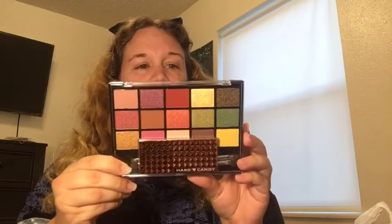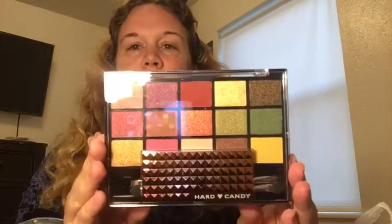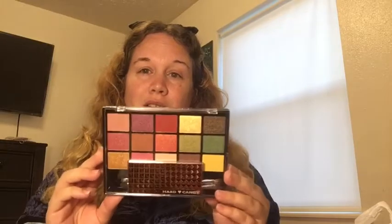It is this Hard Candy palette. Can y'all believe that this is a dollar? It is called Earthy Vixen. It's got all these beautiful colors. When I was checking out, even the lady at the register said she couldn't believe this was a dollar. Because if you go to Walmart, it's like seven bucks over there. She was really surprised they got this in. Look at all those beautiful colors. I can't wait to try this out. I really scored a good deal there.